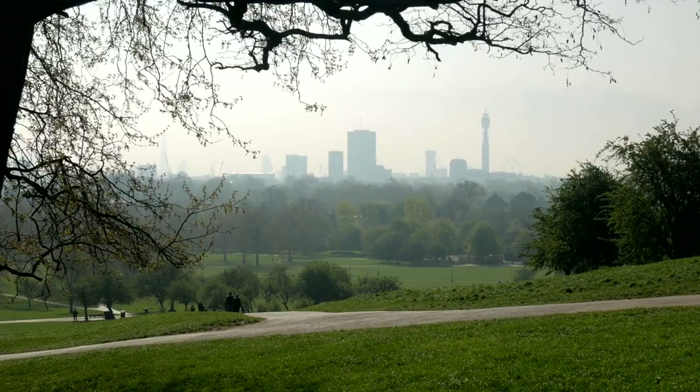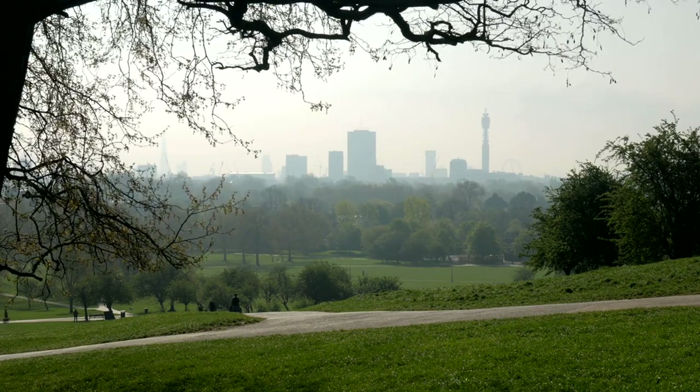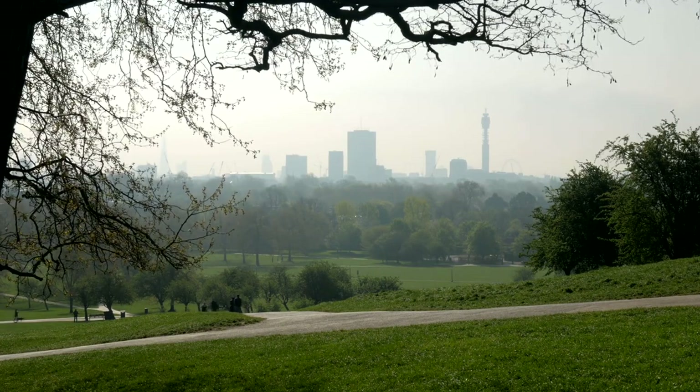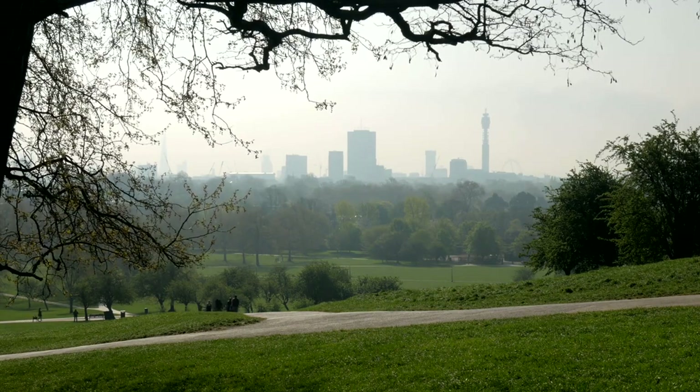Primrose Hill. Adjacent to Regents Park, Primrose Hill offers panoramic views of the London skyline. It's a popular spot for picnics, kite flying, and watching the sunset, providing a breathtaking vista of the city below.